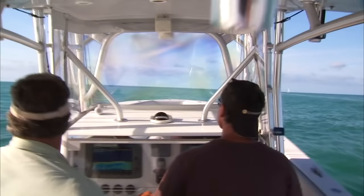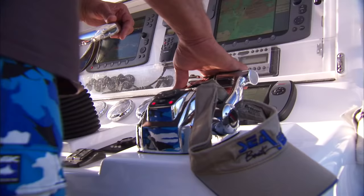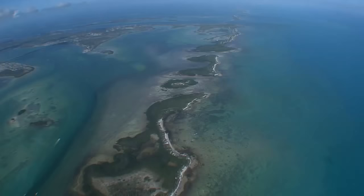In the ocean, it just seems like life congregates around edges of some sort. In the Florida Keys, most of the islands run east and west, separating the Atlantic Ocean from the Gulf of Mexico.